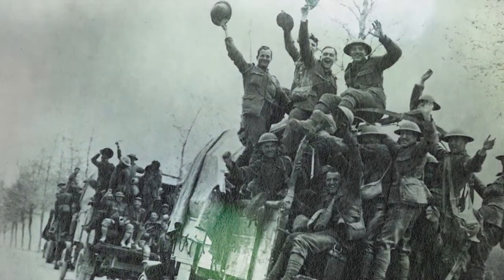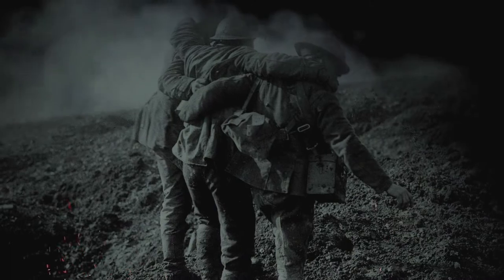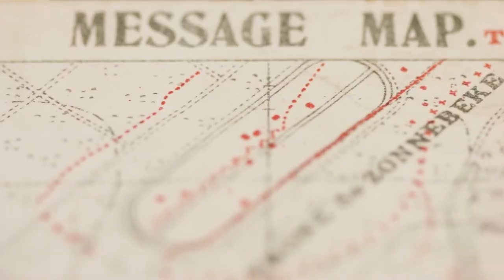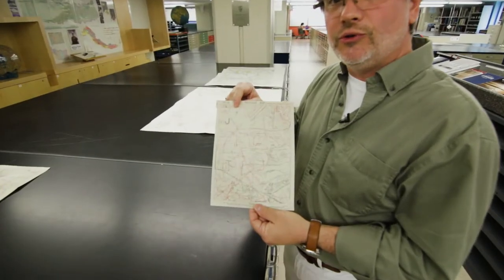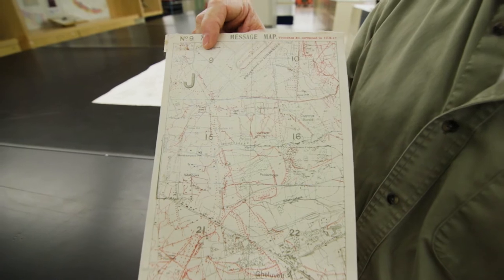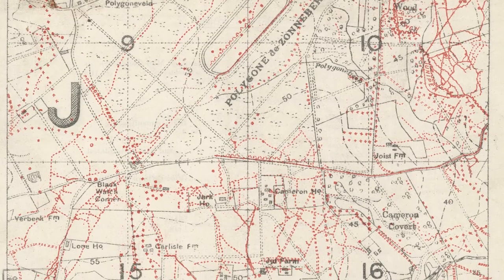Knowing exactly where your enemy is could mean the difference between victory and defeat. This is what's known as a message map. These were issued to officers going into attack so that they could communicate their situation very rapidly back to headquarters behind the lines for evaluation.